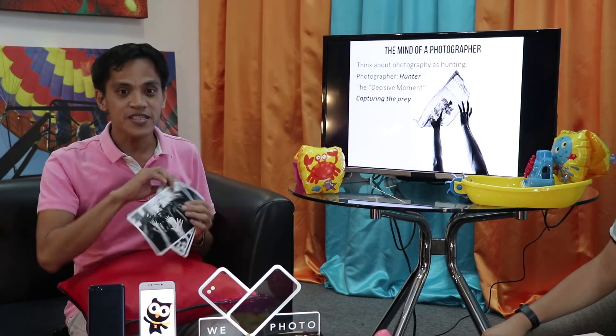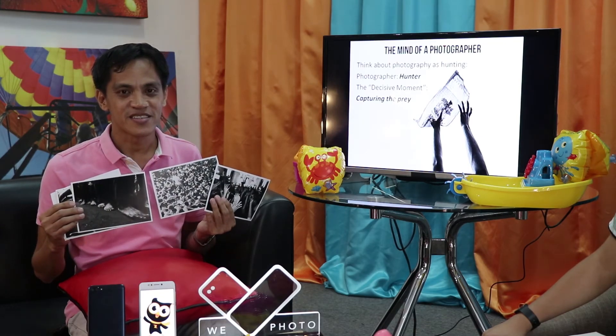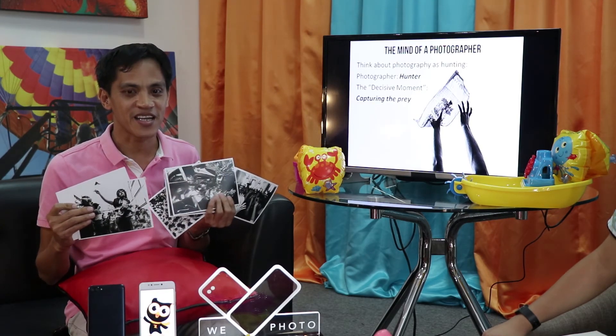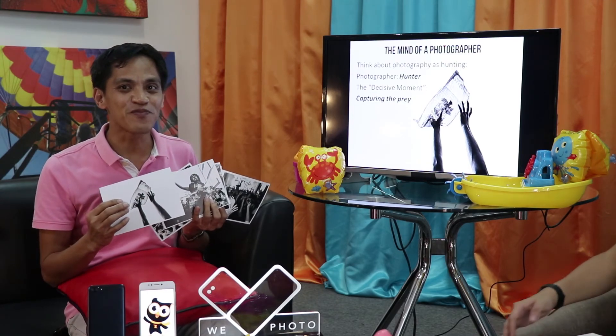And last — the mind of a photographer. Think about photography as hunting: the photographer is the hunter, and the decisive moment is capturing the prey. Also, don't just shoot photos and leave them on your mobile phone. Make sure you print your photos, because seeing your printed photos is wonderful. Having a documentary series printed is a great feeling — your photos in print.